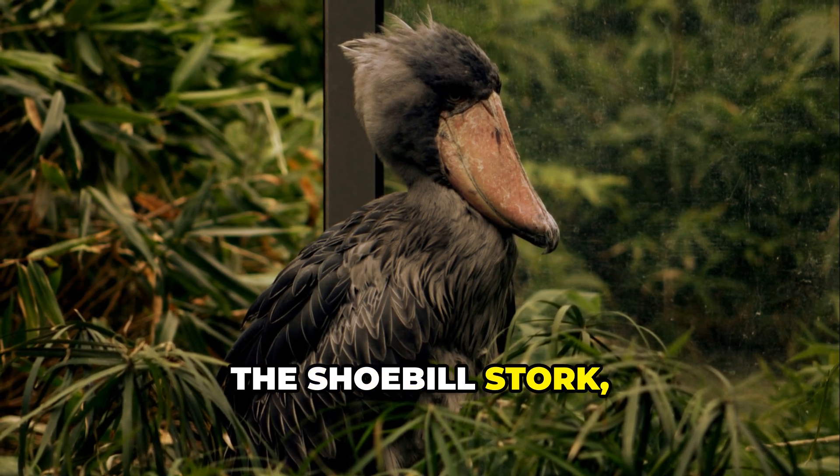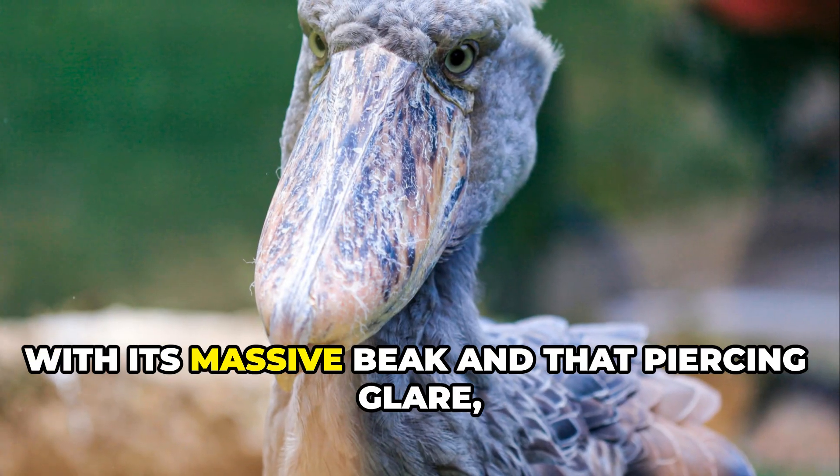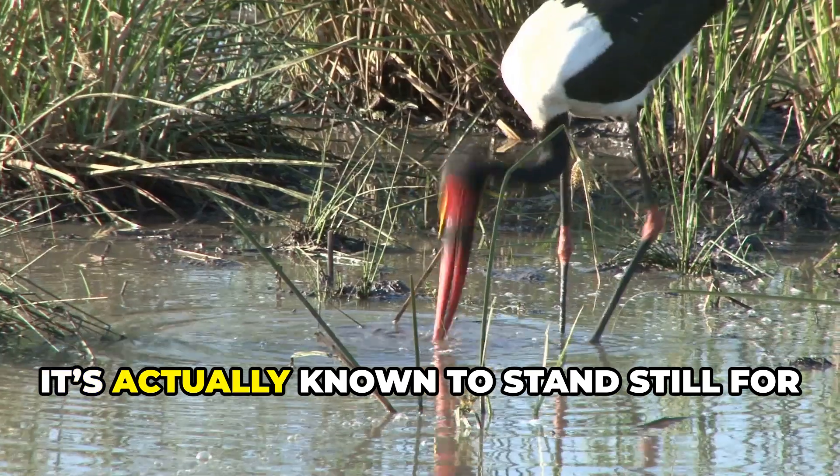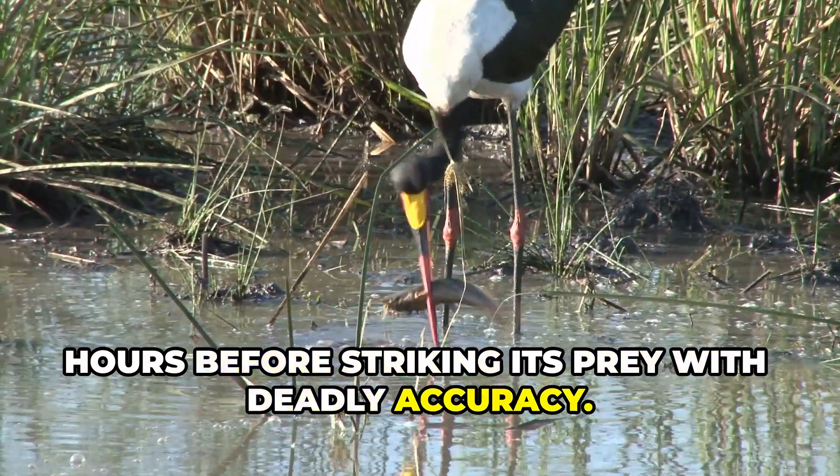The shoebill stork, found in Africa, honestly looks like a dinosaur brought back to life. With its massive beak and piercing glare, it's known to stand still for hours before striking its prey with deadly accuracy.